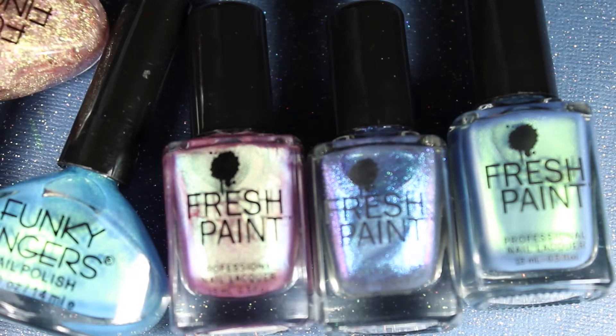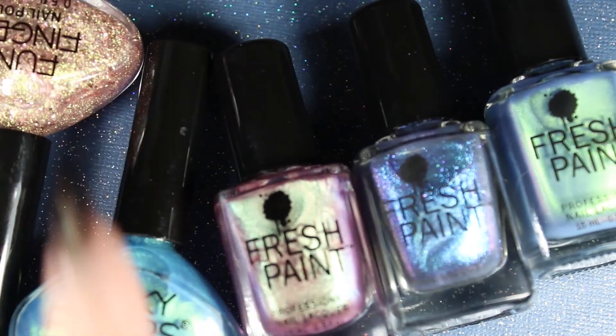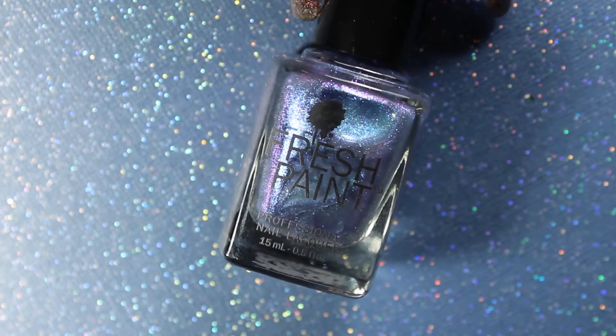I'm going to review them and you can see what I think — they're very inexpensive. So the first color that we have here is an iridescent multi-chrome shimmer situation.